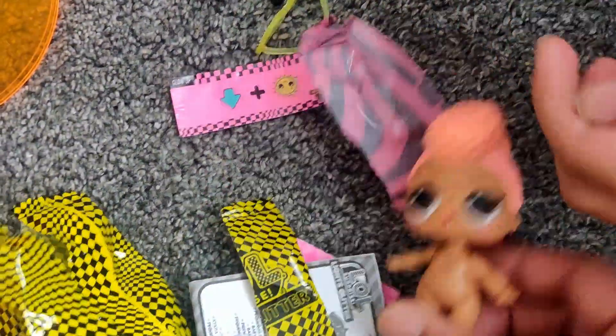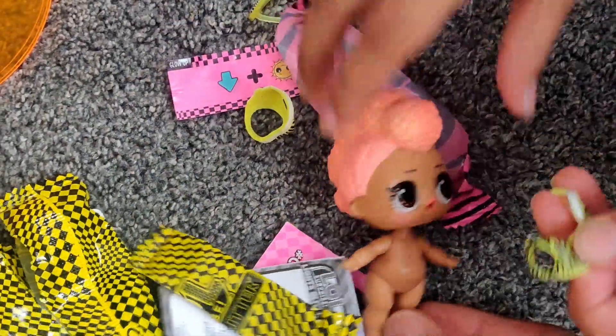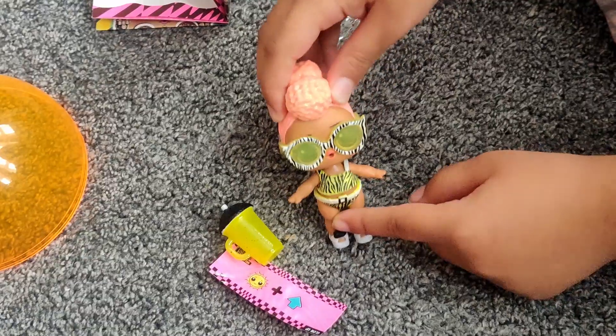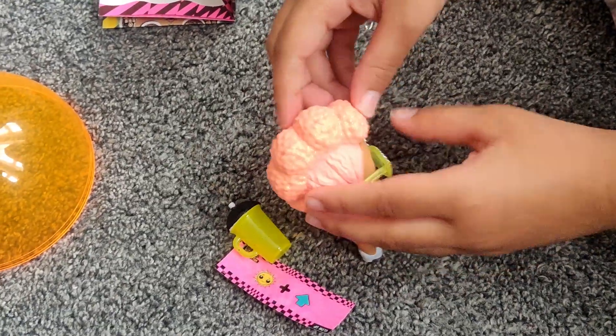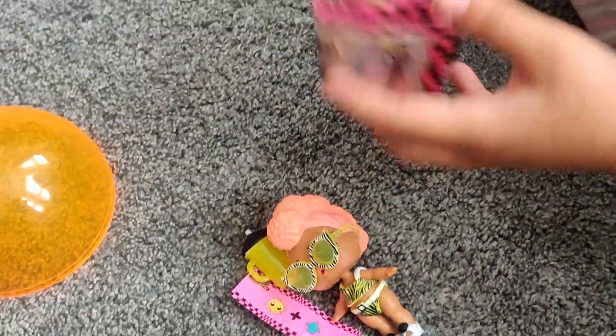I'm just gonna quickly get her dressed so she's not naked. She's just the cutest I ever saw. Okay, now let's put her outfit on. This is the girl I got — she's super cute. I like how she has tons of buns like dripping down.